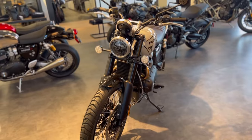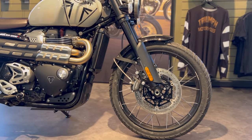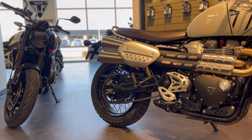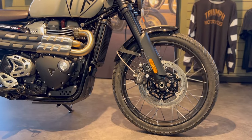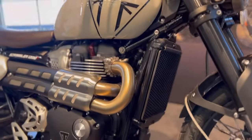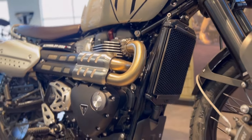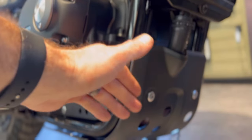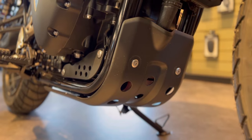For those curious about tire sizes: the front tire is a 90/90-21 and we have a 150/70-17 in the rear — Metzeler Tourance Street tires, and they are indeed tubeless. This is also a liquid-cooled motorcycle, as you can see with the radiator mounted right up front.